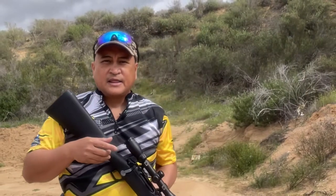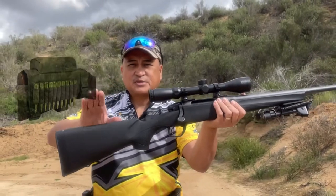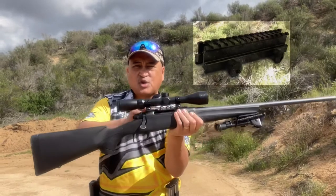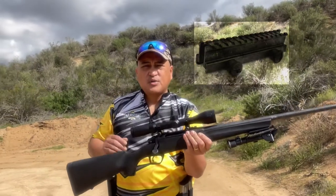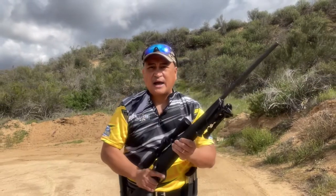On the other hand, there may be occasions where you need to add a cheek riser on your rifle stock, or sometimes you may need to add a riser for your scope mount in order to obtain a firm cheek weld and a good eye relief.